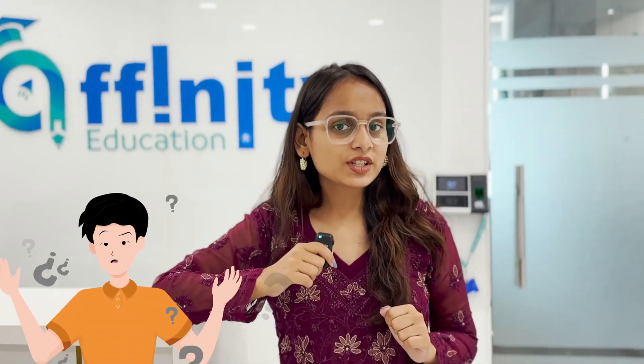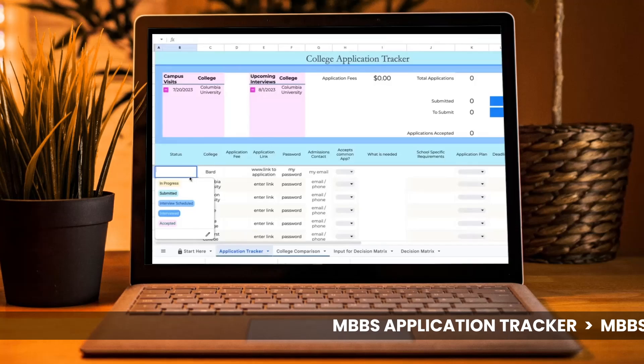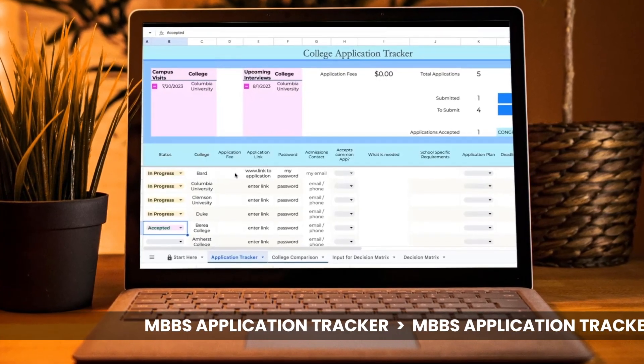Feeling stressed about college applications? We have got just the thing. Organise your entire application with our NUPS application tracker and apply to different universities with scholarships. Check all your application requirements, deadlines, and login info, and check off tasks as you go.